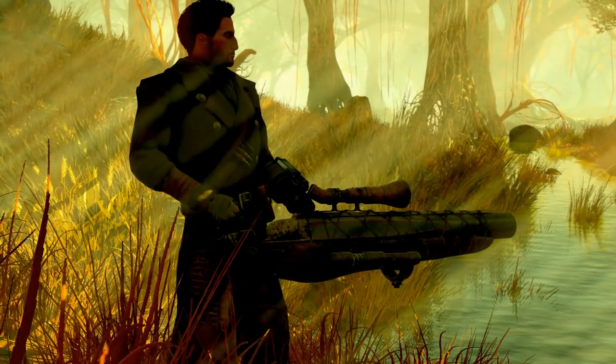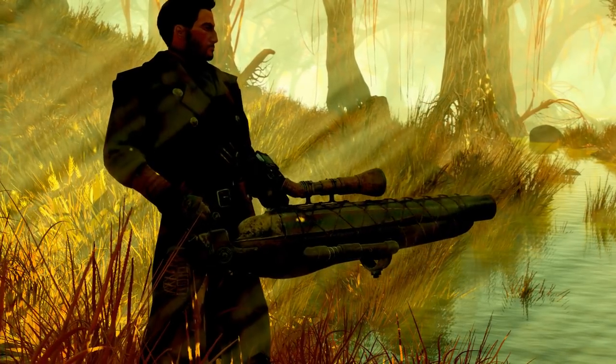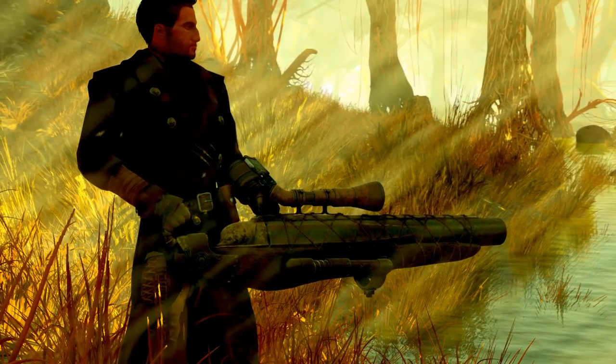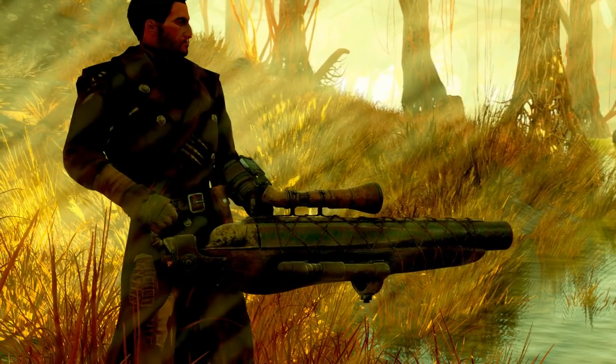Hello everyone and welcome to another Fallout 76 weekly weapon guide. This week's weapon is Kingfisher, a harpoon gun designed for hunting aquatic creatures. In order to get this weapon you'll need to load into survival mode and complete the weekly challenge Go on a Fishing Expedition.